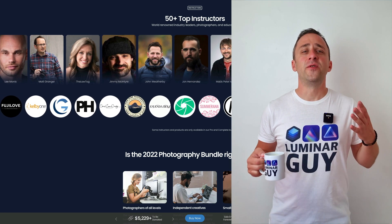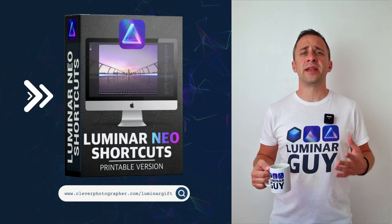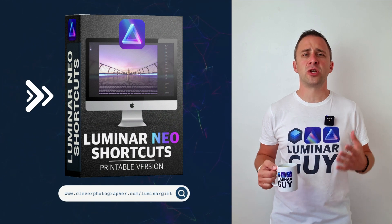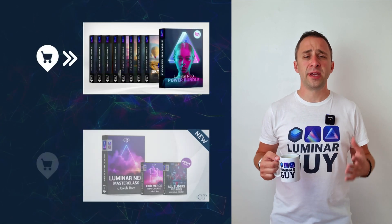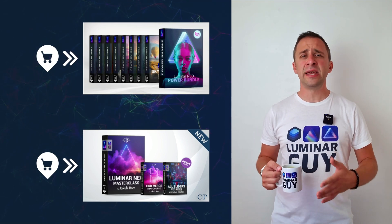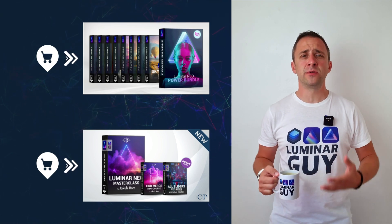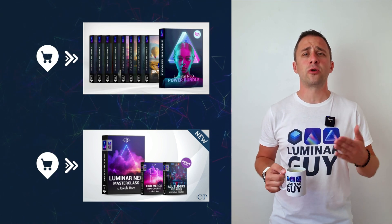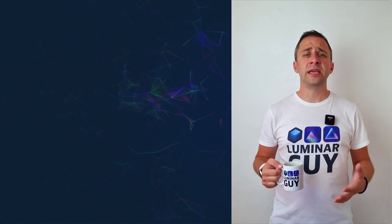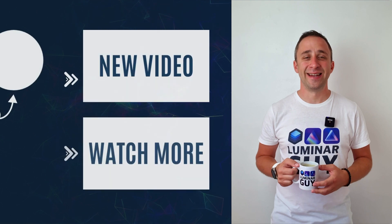If you want a copy of our popular Luminar Neo shortcut cheat sheet, just head to cleverphotographer.com/luminargif. While you're there, you can also check out our popular Luminar Neo products, or stay here and watch more Luminar Neo videos. I hope you enjoyed this episode — please like, comment, share, and subscribe to our channel so we can keep creating content like this. Thank you very much for watching. My name is Jacob Bors, and I can't wait to see you in the next video.